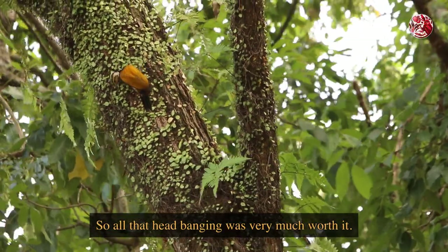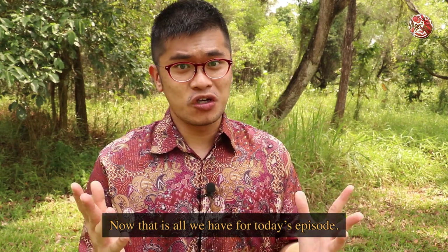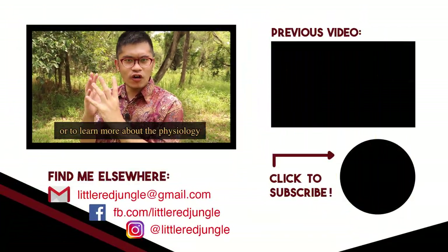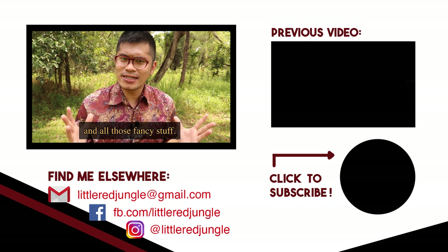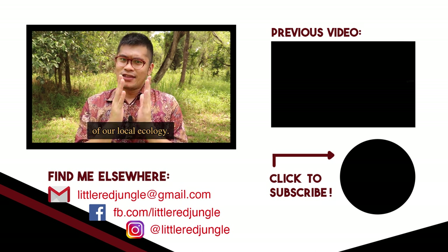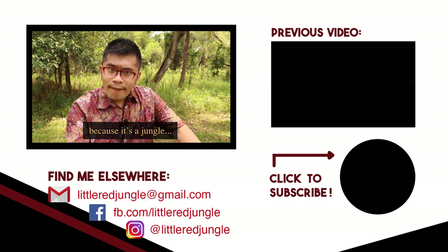So all that headbanging was very much worth it. That is all we have for today's episode. If you want to read into more details about the common flameback, or to learn more about the physiology of woodpeckers, I've got some interesting reads and links down below. Don't forget to follow me on Facebook and Instagram, and subscribe if you want to watch more videos of our local ecology. Thanks for watching and remember - keep your eyes peeled because it is a jungle out there.